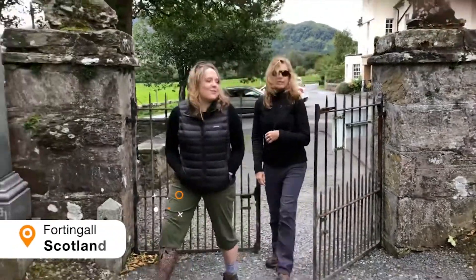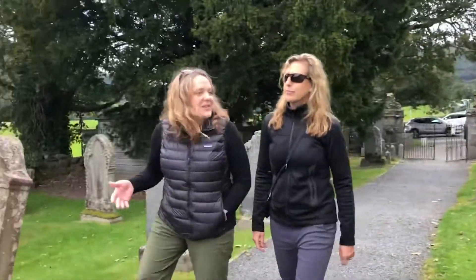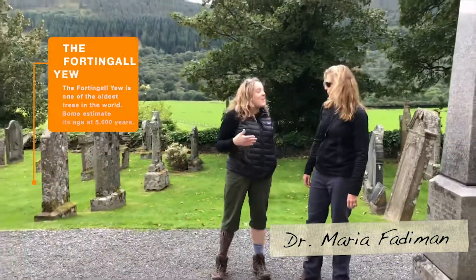We are in Corningall, Scotland. This tree has a long history of a role in myth and lore and was considered to be a magical tree.